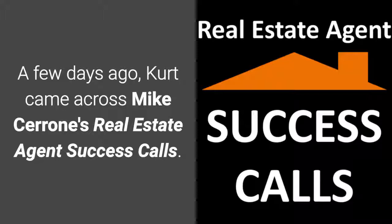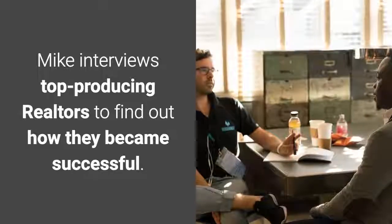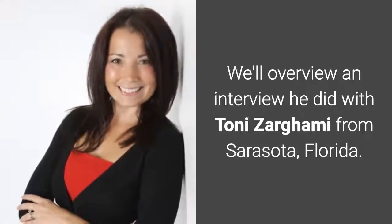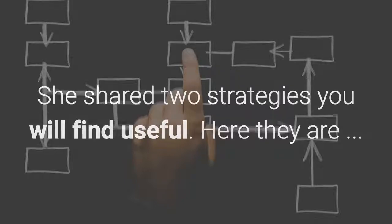A few days ago, Kurt came across Mike Cerrone's real estate agent success calls. Mike interviews top producing realtors to find out how they became successful. We'll overview an interview he did with Tony Zaragami from Sarasota, Florida. She shared two strategies you will find useful.